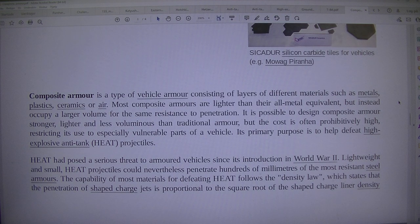Composite armor is applied especially to vulnerable parts of a vehicle. Its primary purpose is to help defeat high-explosive anti-tank projectiles. HEAT had posed a serious threat to armoured vehicles since its introduction in World War II. Lightweight and small, HEAT projectiles could nevertheless penetrate hundreds of millimetres of the most resistant steel armours.